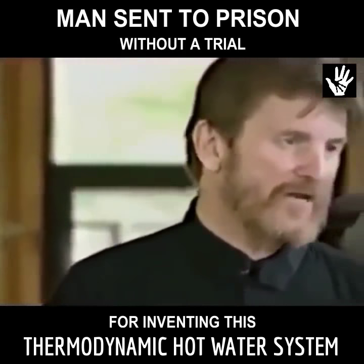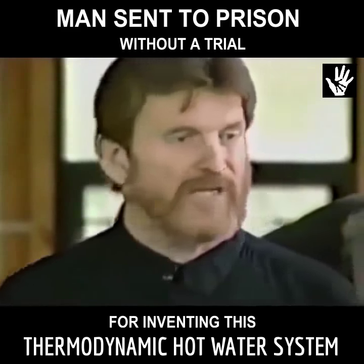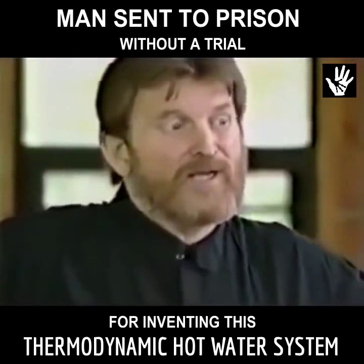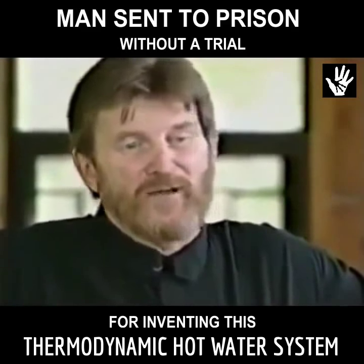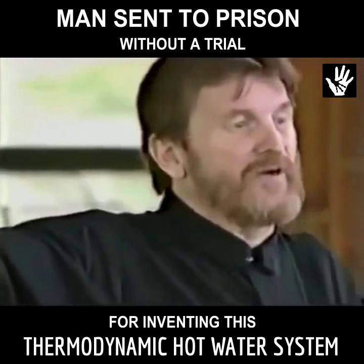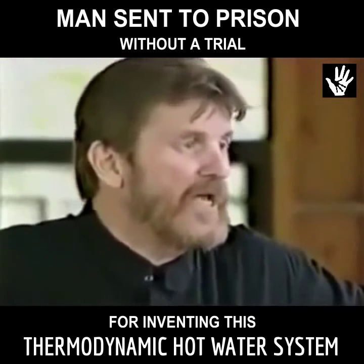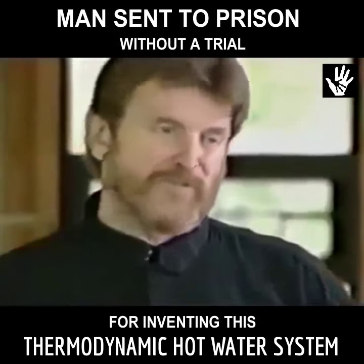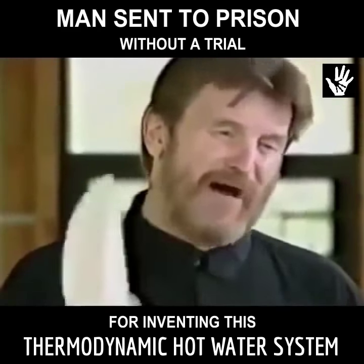I went across the United States of America telling my story. I told it in every state and got a thousand people to join me. We put a media ad campaign together because the media wouldn't cover it, so we ran commercials — a 60-second commercial showing someone cutting a power line and saying you can power your house with no external electricity and run your car with an engine that uses no gasoline.